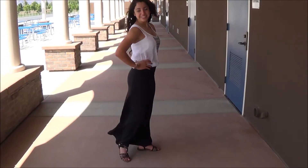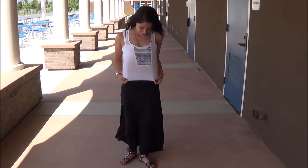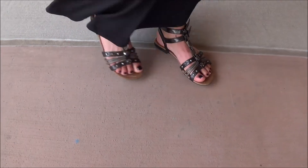In this outfit, I'm just wearing a black maxi skirt and a flowy tank top from Target with my Brandy Melville bandeau. My bow is just a blue bow, and my gladiator sandals are from American Eagle.